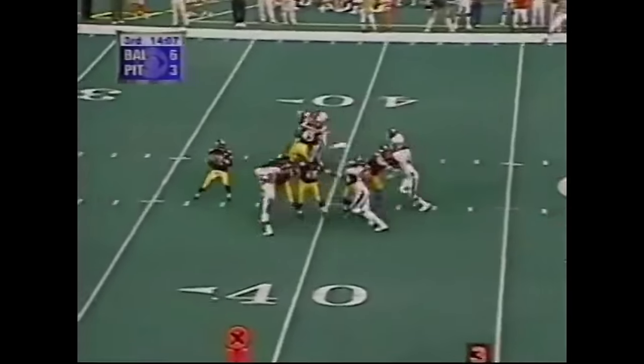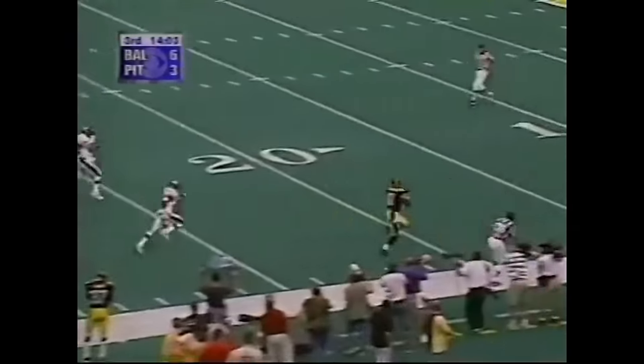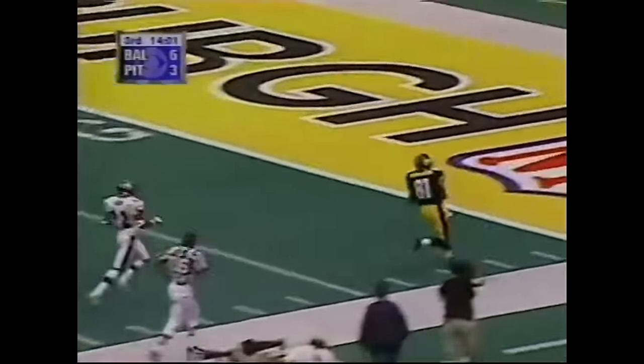Utah's in the backfield, third and five — a block by Strelczyk and a pass, wide open. He's got a receiver — Charles Johnson, touchdown.